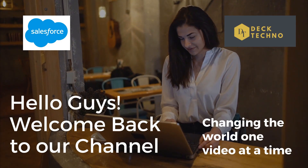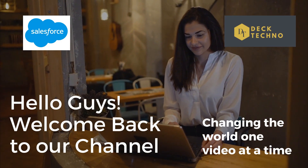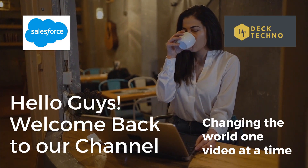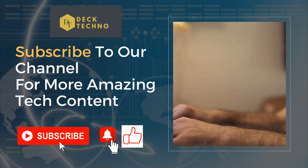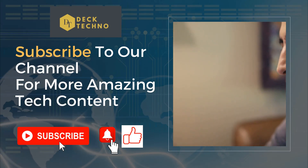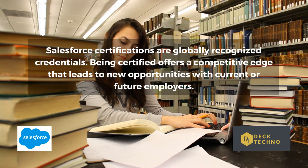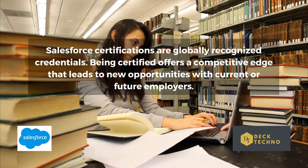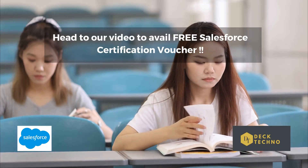Hi guys, welcome back to your YouTube channel Deck Techno, where we bring you quality tech content and make your life techilicious. We have come up with one more new video where we'll be talking about how you can get one free certification from Salesforce without even paying a penny. Before we start, please subscribe to our channel, like this video, and share it with your friends.